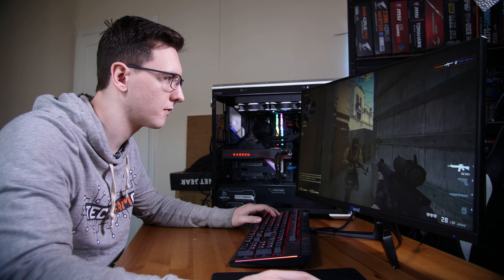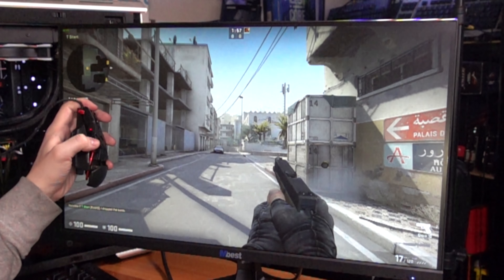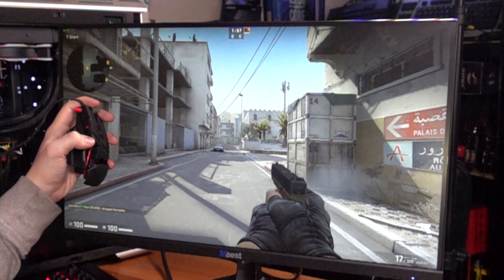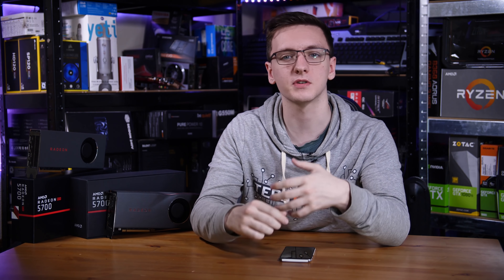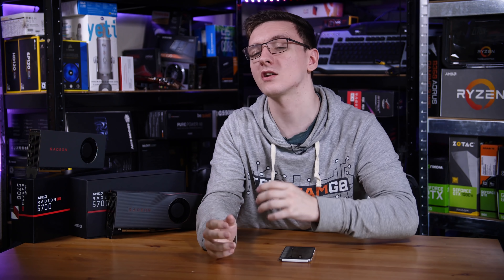The actual test itself measures from when the LED on the mouse goes out to when you see the muzzle or tip of the gun in-game kick backwards from recoil. That's across multiple shots so we can get an average and give you an idea of how long it takes to click your mouse and have something happen in-game. I also tested at both 60Hz and 144Hz just to make sure.